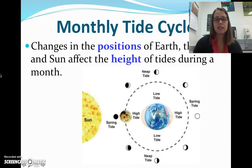The monthly tide cycle. Changes in the position of the earth, the moon, and the sun affect the height of the tides during that month. When you have the moon in between the sun and the earth, they're both pulling the earth this way, so we are going to have a very strong high tide. When the moon is moving around, it changes the tides — the degree of the high tide or the low tide.